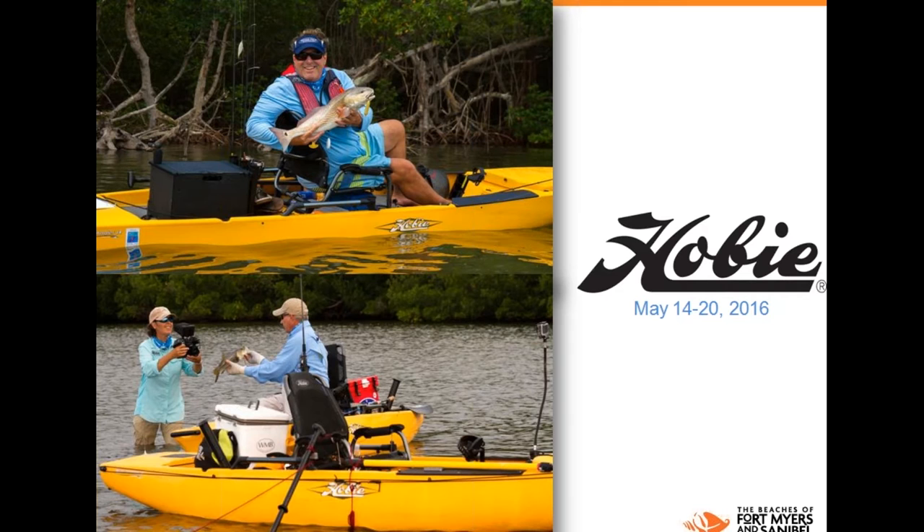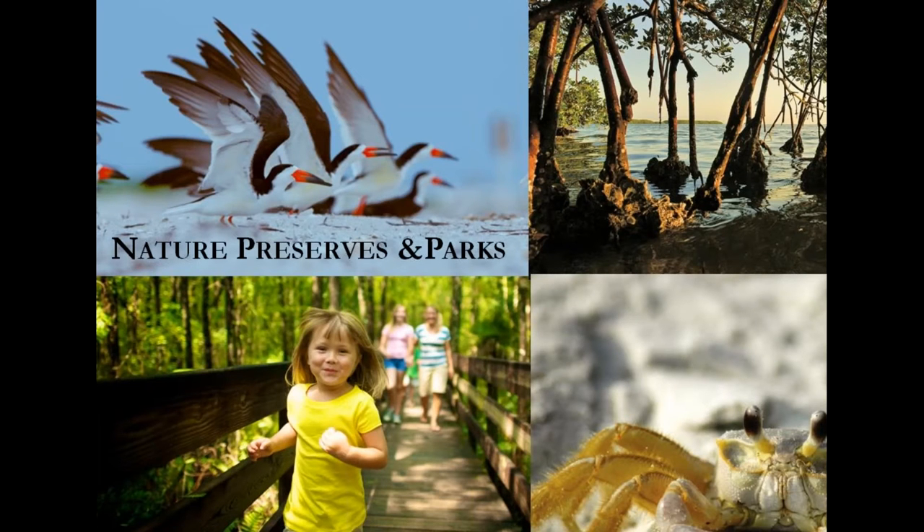Nature parks and preserves. In addition to Ding Darling Refuge on Sanibel Island, there are many parks and preserves to explore. One of my favorites is CREW, which stands for Corkscrew Regional Ecosystem Watersheds. CREW has an awesome website — have your clients check it out before their visit, or print out the calendar showing the schedule for guided hikes or events. CREW offers tours including butterfly and wildflower walks and even full moon walks. There are miles of hiking trails.